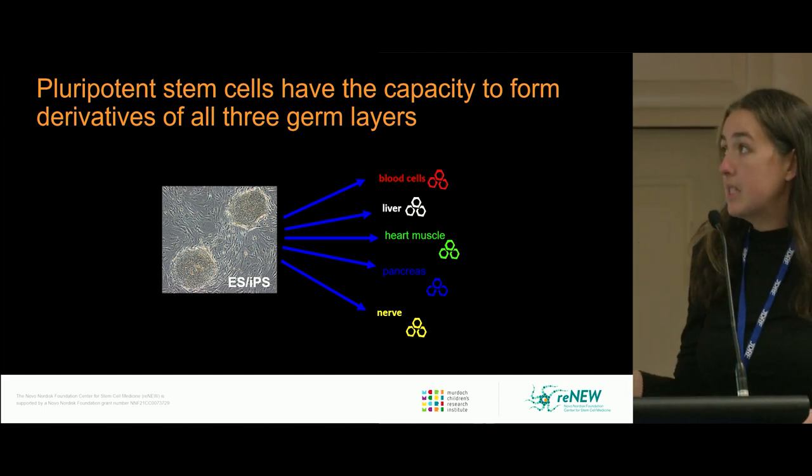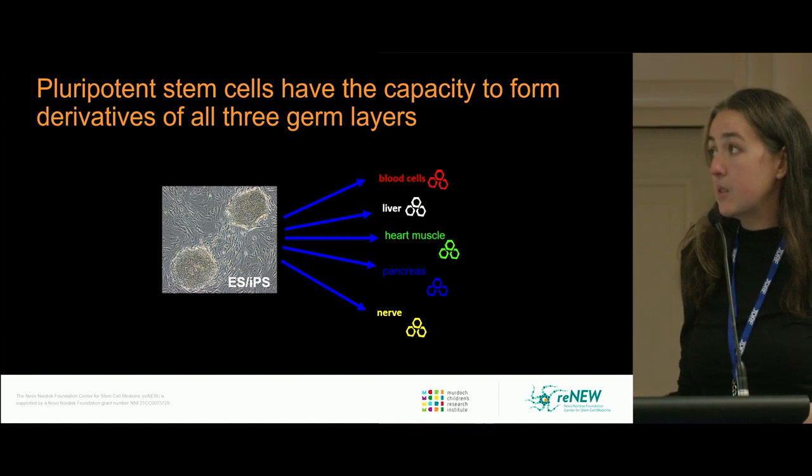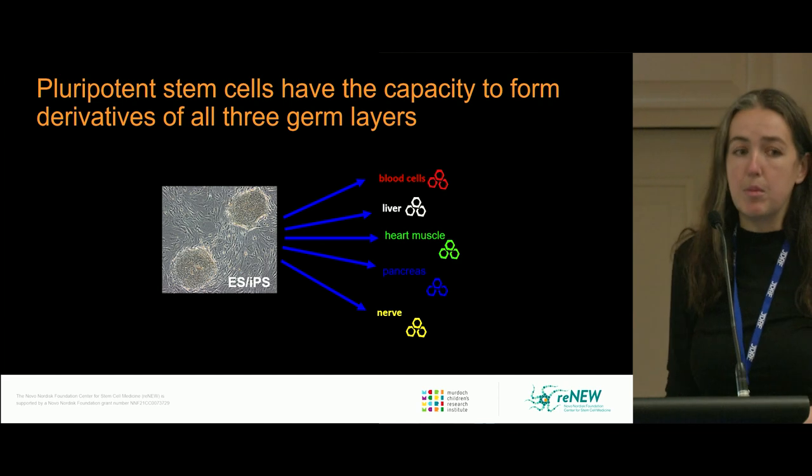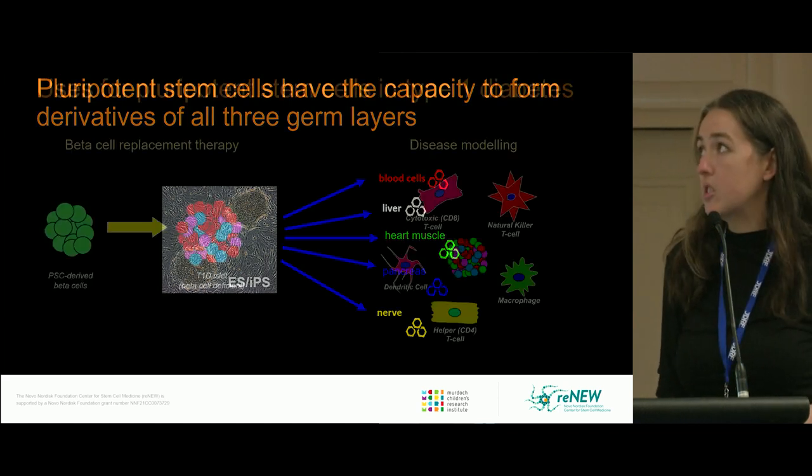Importantly, both have the capacity to form derivatives of all three germ layers. This might be blood cells, liver cells, heart cells, or — in our case — we're interested in deriving pancreatic endocrine cells and some immune cell work that I'll describe later in this talk.